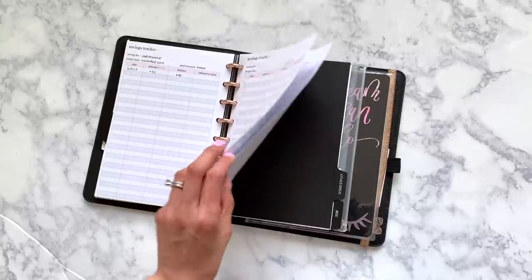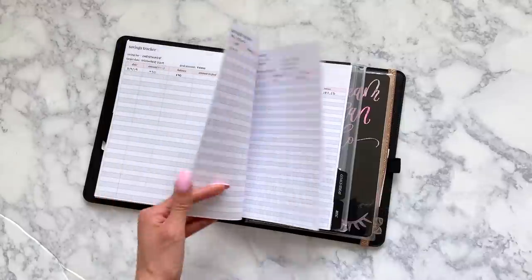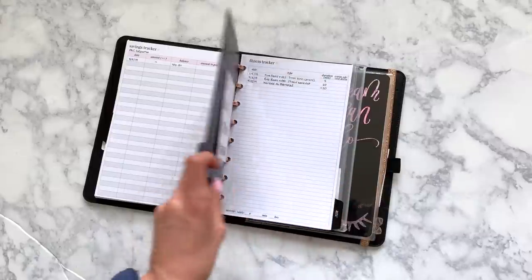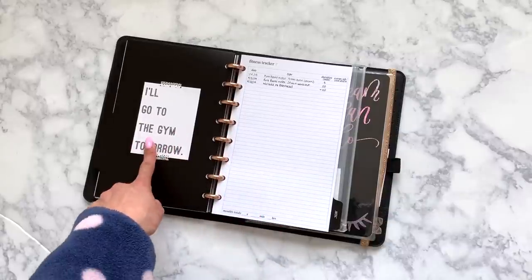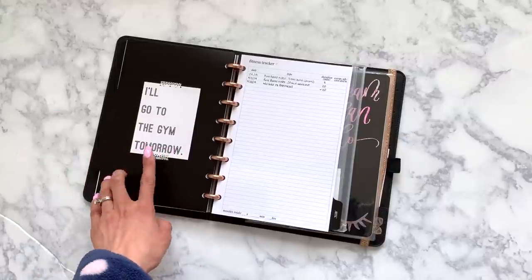I also have a payment tracker in here for my credit cards. I just want to be able to hold myself more accountable to paying off our debt — my husband and I are really trying hard to do that. And then the next section is goals and ideas, but I made it kind of a fitness and health section. I love this card, it's from Pushprint Studio — she's like a printable shop for Project Life type scrapbooking cards, but she has so much cute stuff. And then this is SM Plans again.